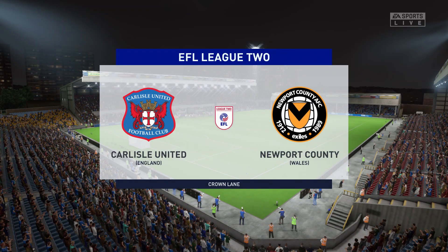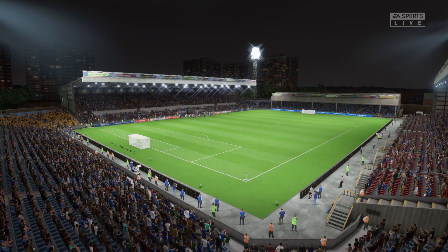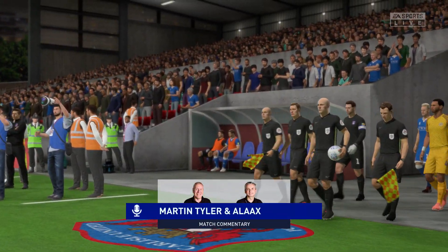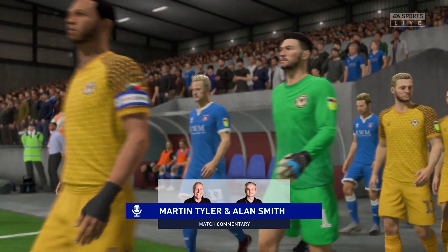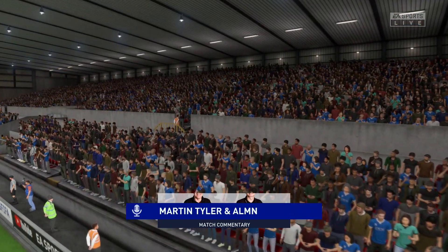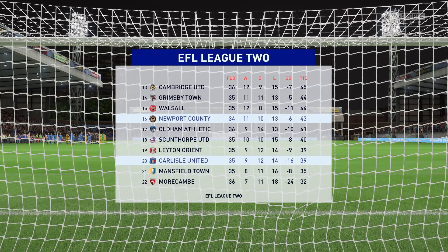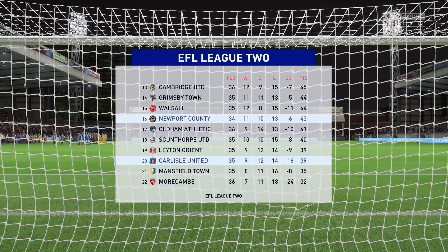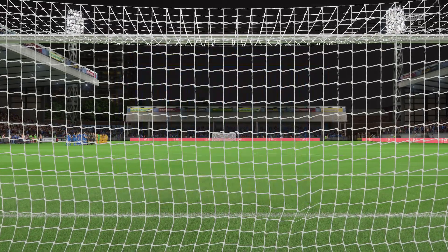Perfect pitch on a perfect day in this stadium. Alan Smith alongside me, Martin Tyler. Our competition today is EFL League 2 — it's Carlisle United against Newport County. What an arena we've got here, perfectly suited to football, and two very noisy sets of fans. What a backdrop that should be to what on paper should be an entertaining match.